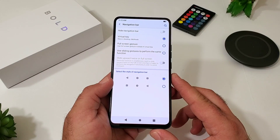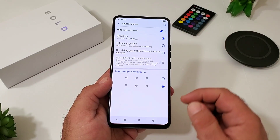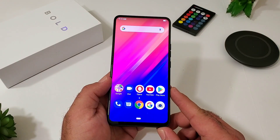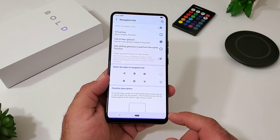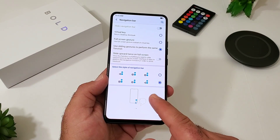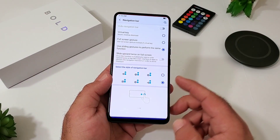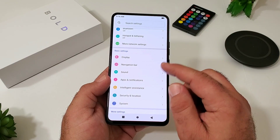Going into the Navigation Bar settings, you can actually customize the on-screen buttons and switch up the back and recent apps buttons — I love that feature. You can also hide the navigation bar by pressing the arrow, and swiping up brings it back. Full screen gestures are also available: a small pill at the bottom, swipe right to left to go back, or press it to go home. You've got sliding gestures too, which remove buttons entirely. There are multiple options to find what works best for you.